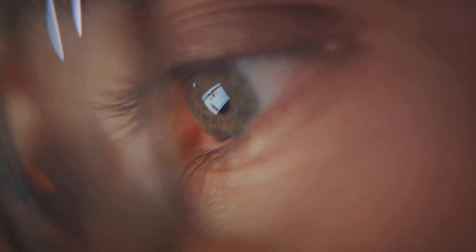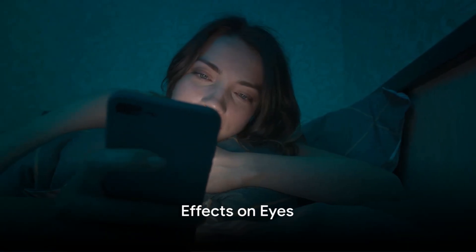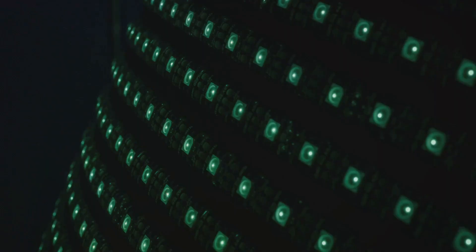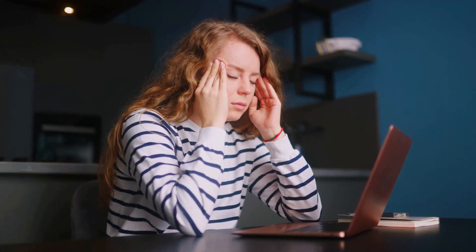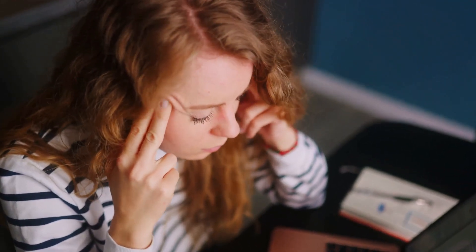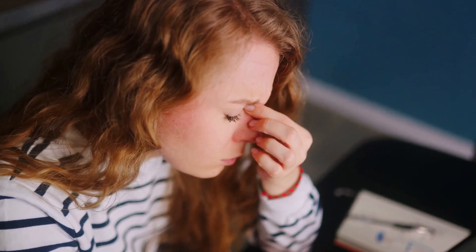Now that we know where blue light comes from, let's explore how it impacts our eyes. Eyes are the windows to the world, but they're not quite ready for the blue light invasion. The blue light we're talking about primarily comes from the electronic devices we're so attached to. This high-energy, short-wavelength light is everywhere, from the midday sun to our smartphone screens, and it's this ubiquity that's causing some concern. When you're staring at your computer or phone for long periods, you might start to notice your eyes feeling tired or dry. This is known as digital eye strain, and blue light plays a significant role in causing it. The high-energy and short-wavelength of blue light make it flicker more and create a glare that can reduce visual contrast, affecting clarity and sharpness. This can cause the eyes to work harder, leading to fatigue and dryness.